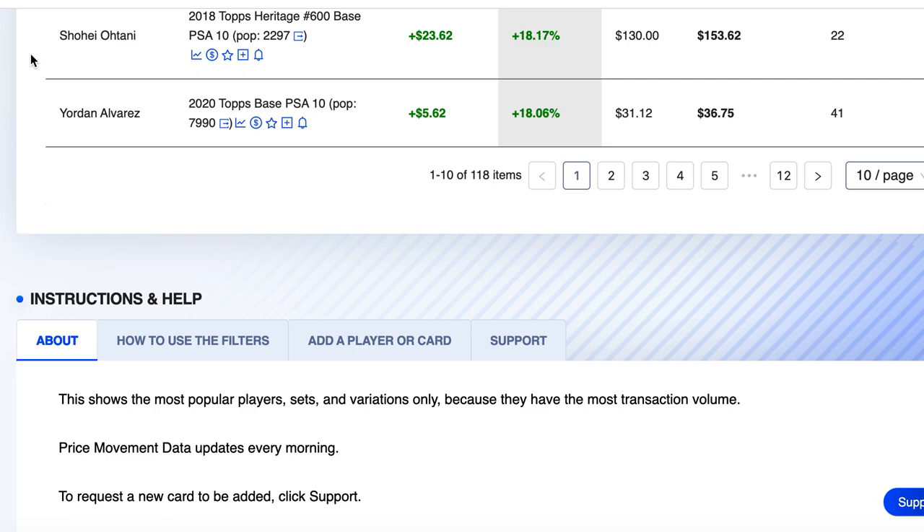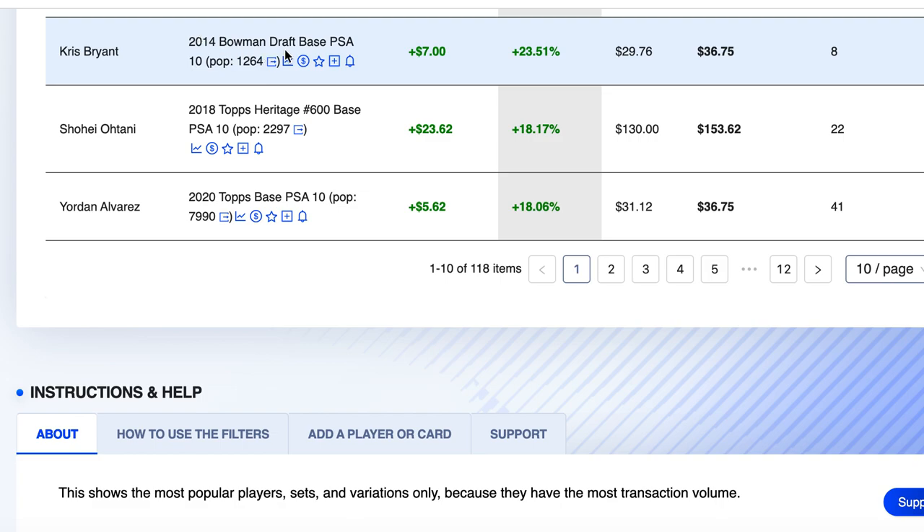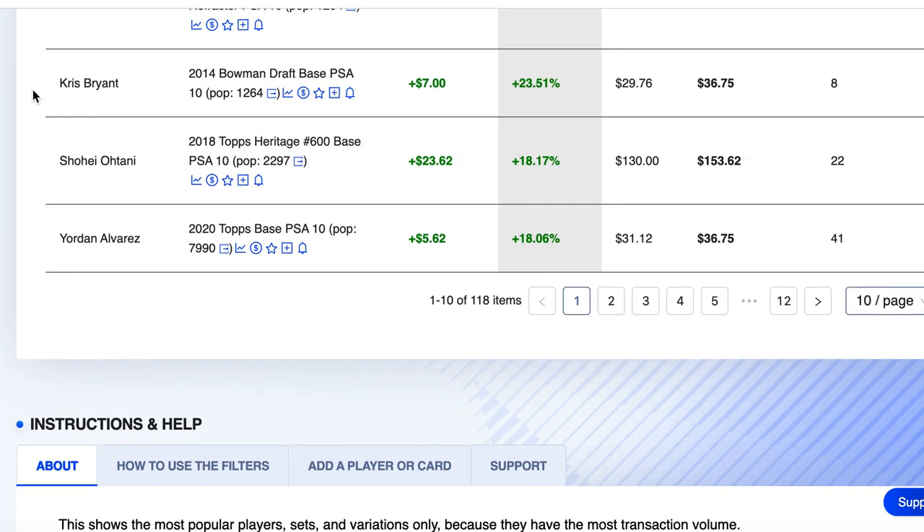Number 8 on the list is Kris Bryant's 2014 Bowman Draft base, pop count of 1,264, eight sales on the week, up 23.5%. Kris Bryant is a good player but not someone I really buy a lot of. Do with that what you will. Shohei I'm probably a buy on.